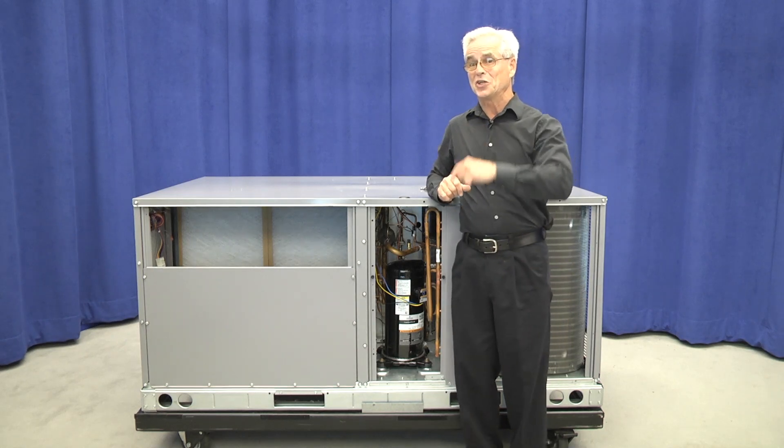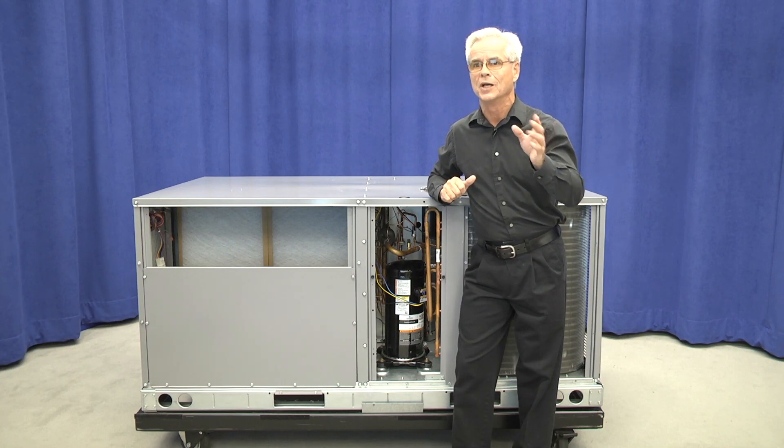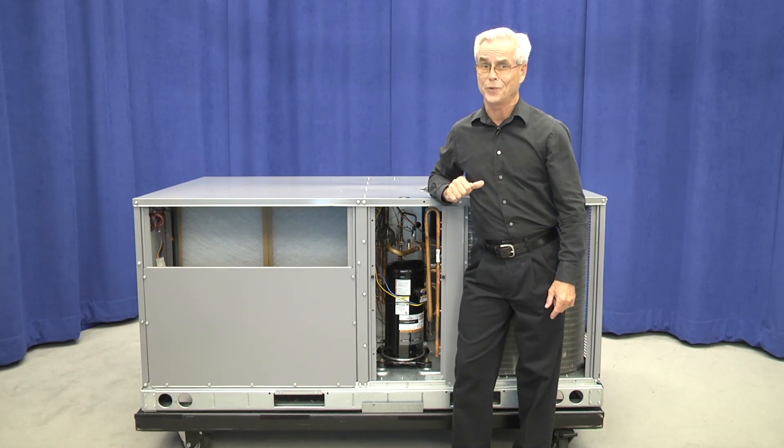In fact, the new 6 ton unit already meets the Department of Energy's IEER requirements slated for 2023. The 16 SEER models from 3 to 5 tons will also have a fully hermetic single scroll compressor, but will also have two stages of cooling that are helping us get to that 16 SEER level.